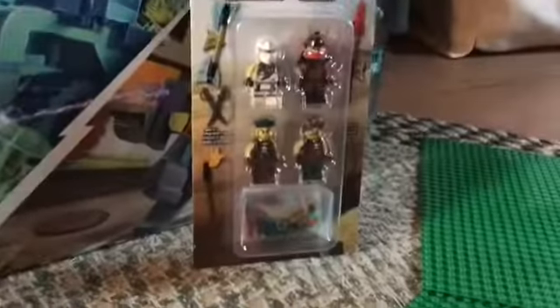Two minifigure packs. I got the Golden Zane, the Ninjaroids, and then that one — I don't know what it's called — but yeah, so those four minifigures: Samurai X, Turn him and Zane, two Sky Pirates.